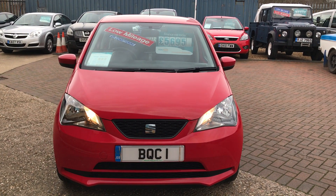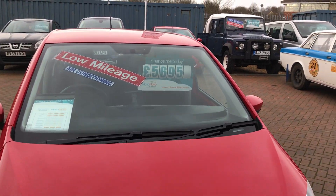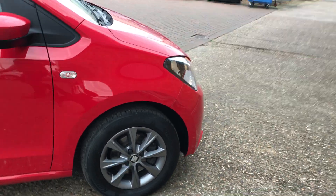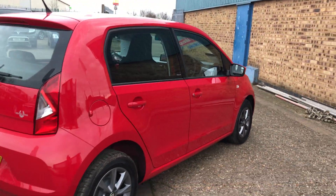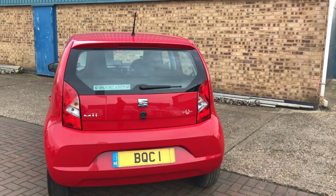This car's done 14,700 miles and we've got it advertised today at £5,695. It comes with 14 inch alloy wheels, daytime running lights, it's £20 a year to tax, Group 1 insurance, and it's 62.8 miles to the gallon combined.